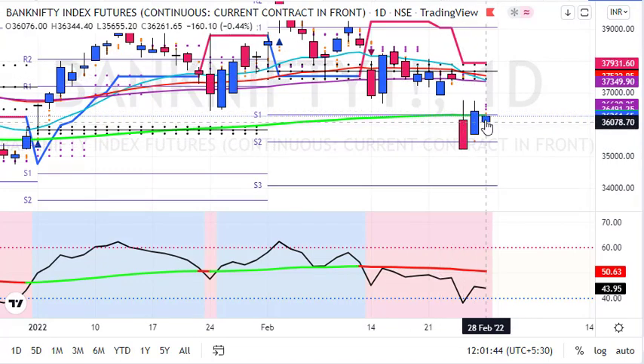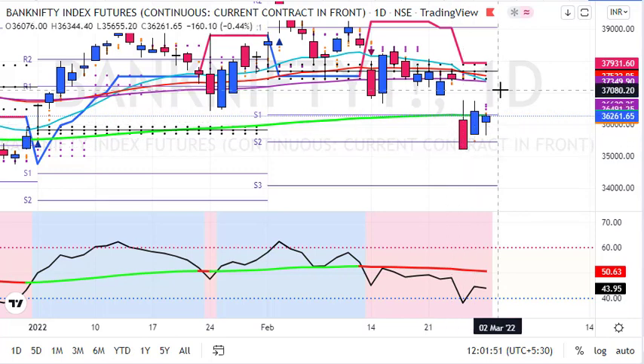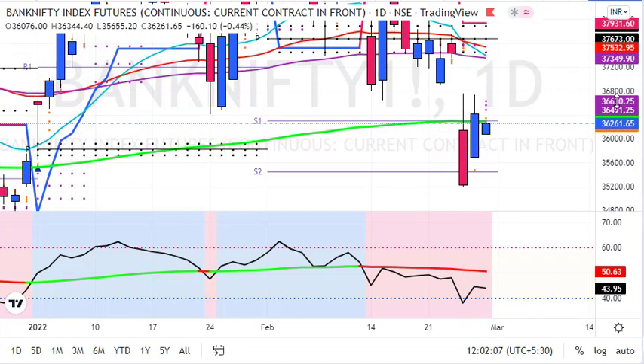Now let's look at the daily chart. We saw a sharp gap down below the 200-day average, followed by a strong pullback towards the 200-day average. Bank Nifty closed exactly around its 200-day average, but there is a big gap remaining.